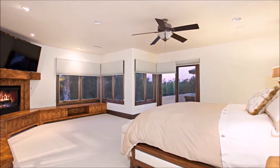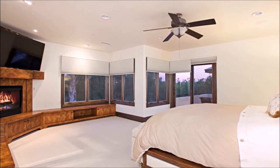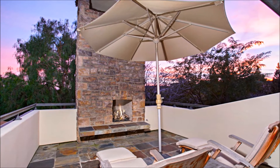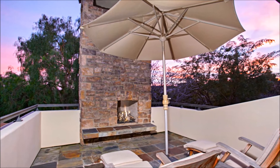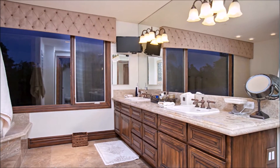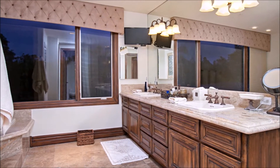Escape to the serene master bedroom and enjoy the window seat by the romantic fireplace, or depart through the French doorway to take pleasure in breathtaking Livenhain mountain and valley views from the private deck. Relax in the jetted bathtub surrounded by charming marble countertops and his and her walk-in closets with custom built-ins.